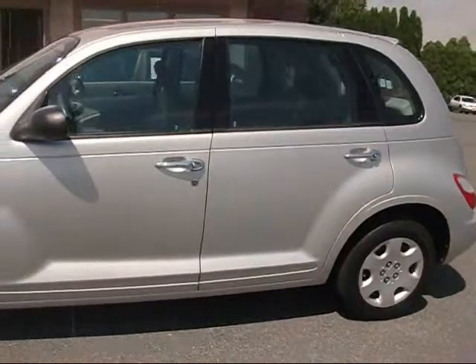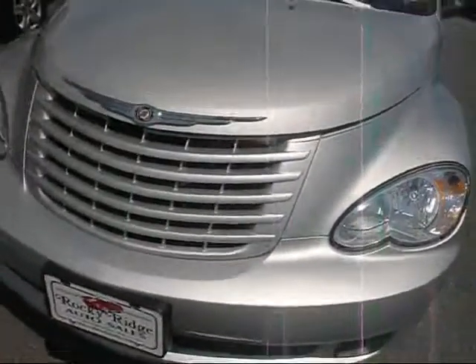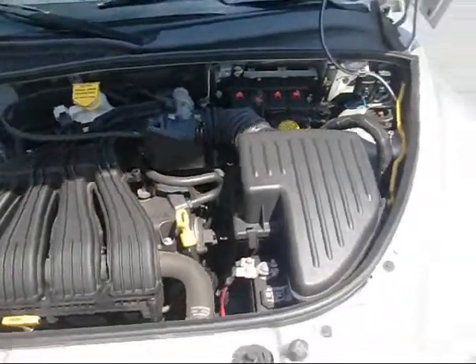The paint is basically perfect all around the car. Goodyear Eagles for tires. Powered by the 2.4 liter four cylinder — it's a great engine.